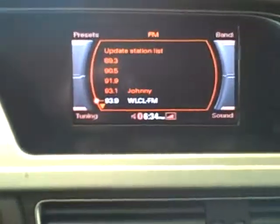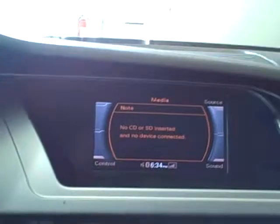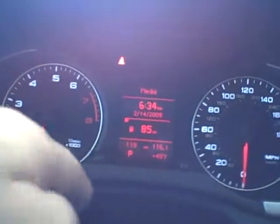You can control the MMI system right here on the dash — go to satellite radio, go to your iPod. The iPod adapter is in the glove box and you control everything through this main control so you never have to take your eyes off the road. Your complete iPod will show up on the MMI screen or between the speedometer and the tachometer.